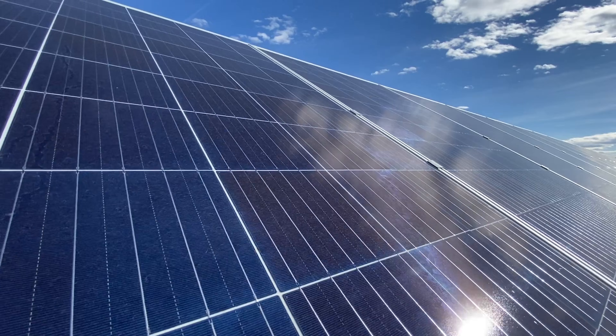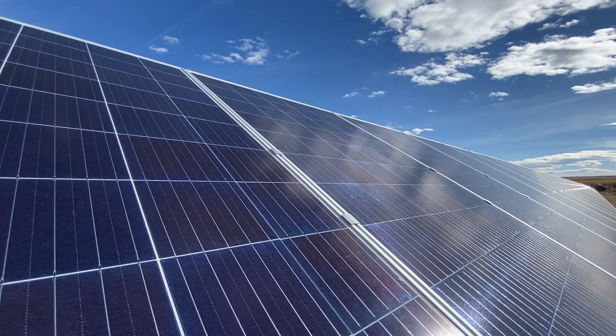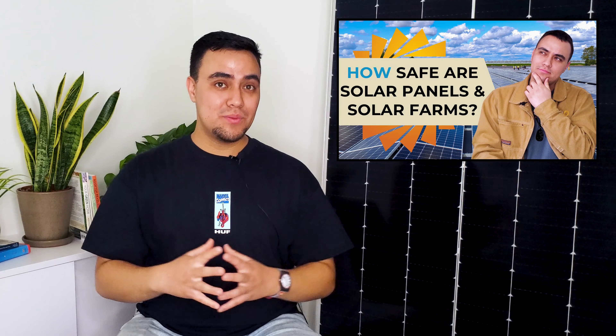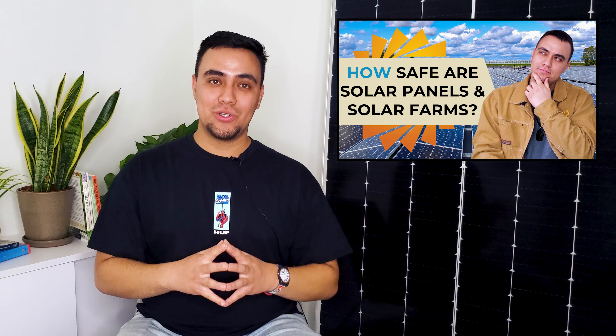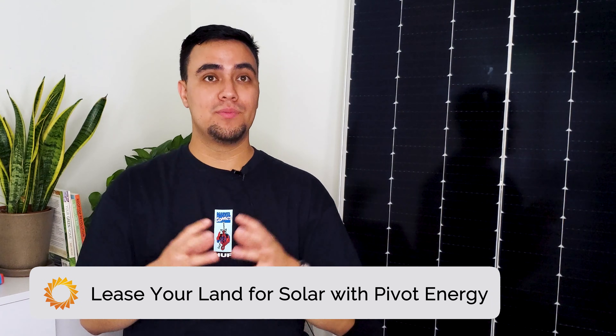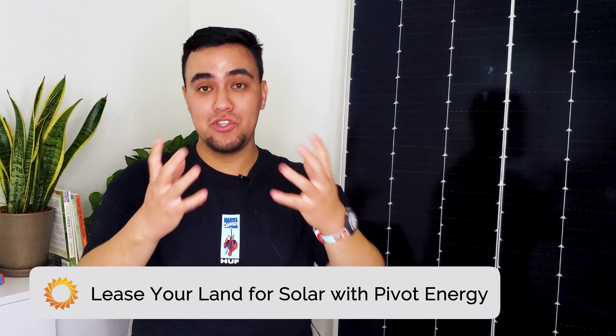Solar panels are low profile, so your neighbors can continue to enjoy the beautiful view outside of their windows. Now that you're familiar with the concept of solar farms and what makes a good solar site, you can get started by leasing your land with Pivot Energy.